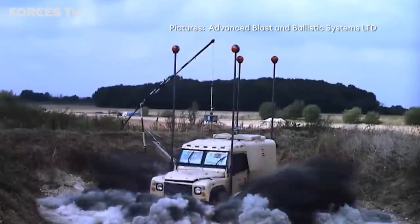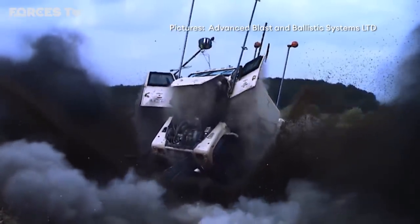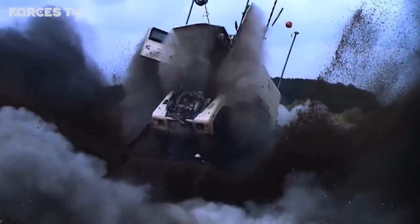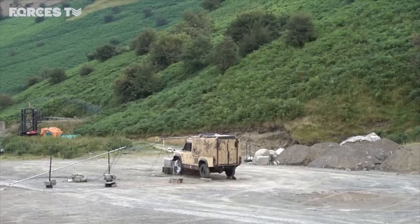This is an ordinary Snatch Land Rover with the equivalent of a 6kg charge underneath. And this is what's left behind. But with a modified vehicle and the same charge, watch what happens.